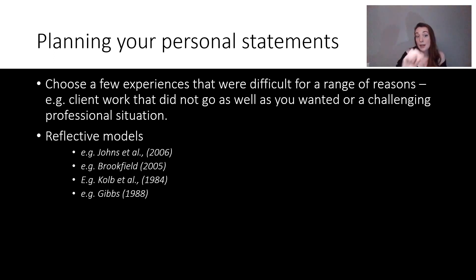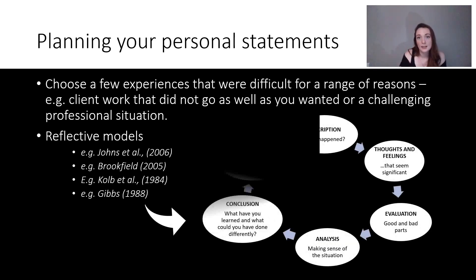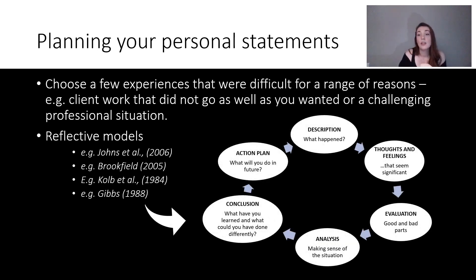I've done loads of videos on reflective models — I'll link them all below. Drop me an email and I can send you templates. I'm going to talk through the Gibbs model briefly and give you an example of how I might answer in linking to training. The Gibbs model looks like this: you start with a description of what happened, then move to thoughts and feelings that seem significant. Then evaluation — good and bad parts, things that went well and didn't go well. Then analysis — making sense of the situation. Then conclusion — what you learned and what you could have done differently — which then helps you make an action plan for the future.